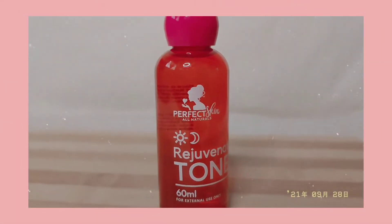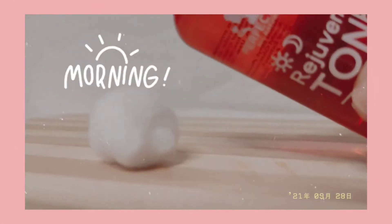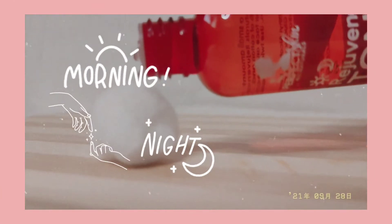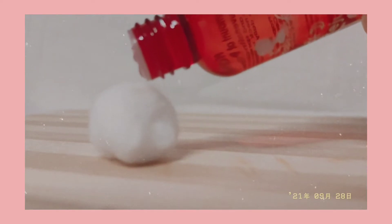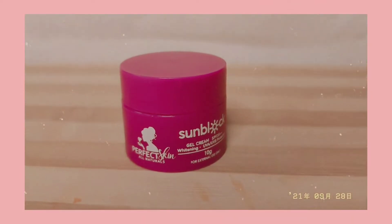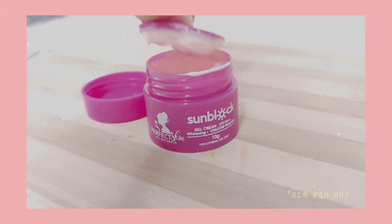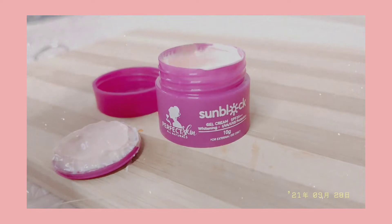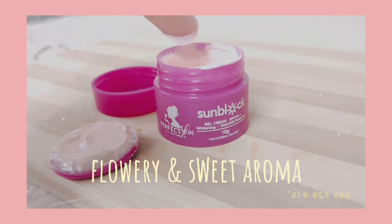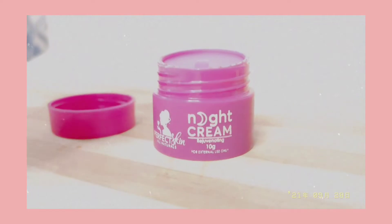Next up is the toner. As part of your daily regimen, you can use this day and night after cleansing. After applying toner, the next one is the most important for everyone. What I like the most is the design of the container and the consistency of this sunblock — it smells like a masculine cologne. To treat my pimples and dark spots, I use the night cream.